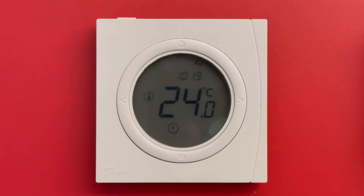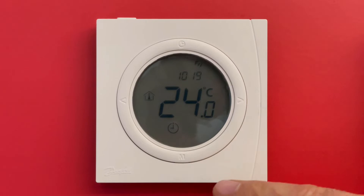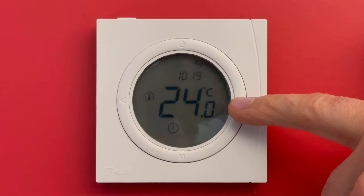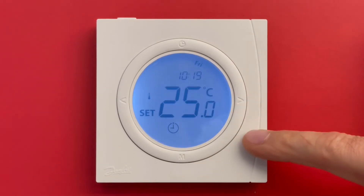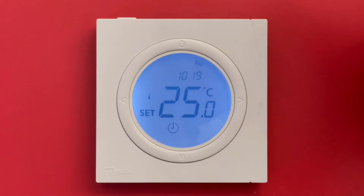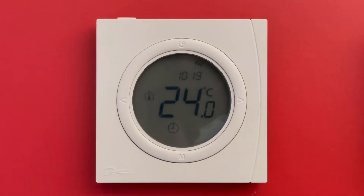Strange thermostat behavior usually happens because the thermostat is on clock mode, meaning programming mode. For example, if it now shows 24 degrees and I set 25 degrees, it will save this temperature only for a few hours. After my time schedule changes, it will forget those 25 degrees I set and come back to the programmed temperature.